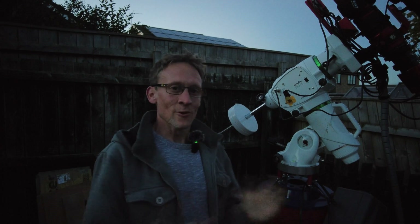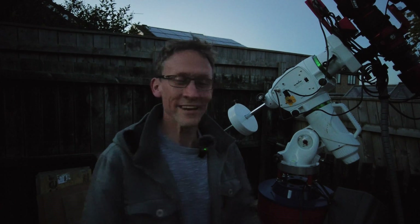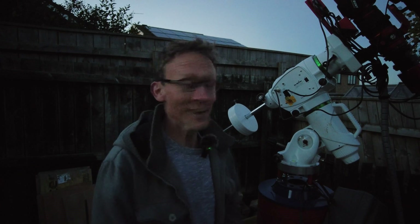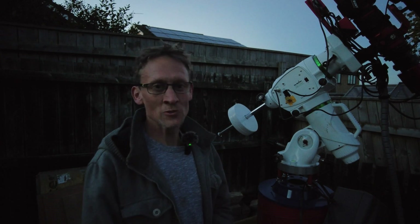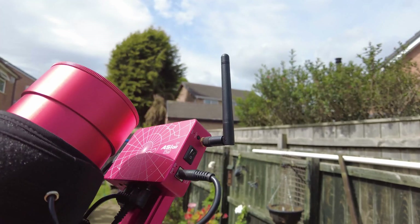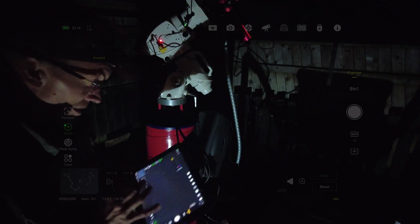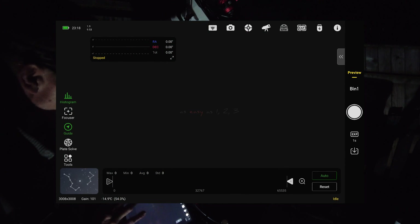I've also finally started guiding after about three and a half years of astrophotography — better late than never! I've also got the ASIAIR Plus on the front. It's getting dark pretty sharpish, which means it's going to be showtime soon. I've got a few more things to do, but in the meantime I'm going to make myself a lovely cup of tea, then switch everything on and get ready to rock and roll.